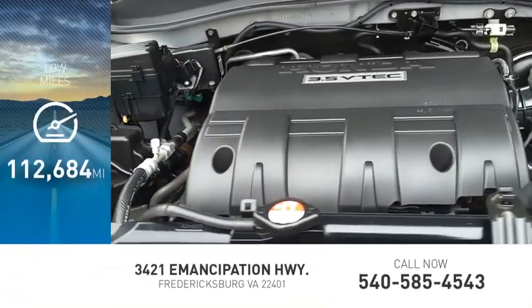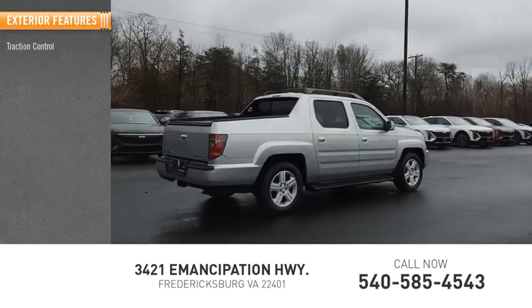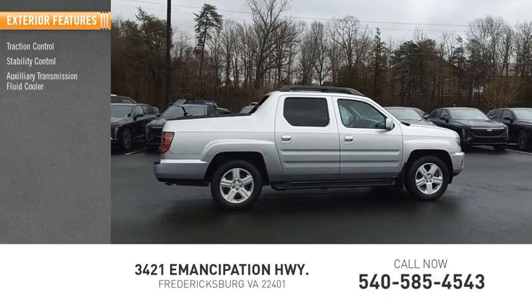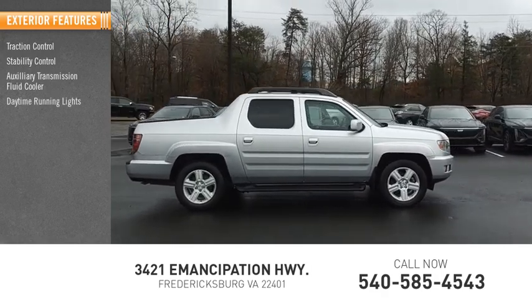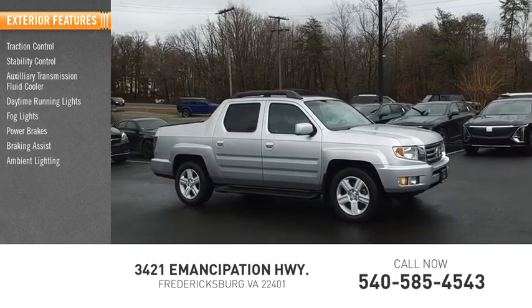This vehicle has less than 115,000 miles. Here are some of this vehicle's great options: Traction Control, Stability Control, Auxiliary Transmission Fluid Cooler, Daytime Running Lights, Fog Lights, Power Brakes, Braking Assist, and Ambient Lighting.